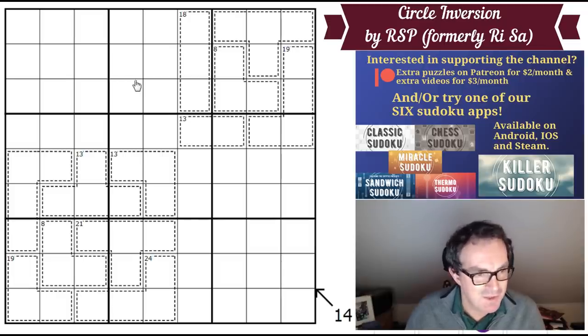He calls this one Circle Inversion. I don't know why. His email where he suggested we might like to try this on the channel says that this one is approachable. Now that is a loaded adjective, isn't it? We have to hope he means that in the Antony sense rather than in the Goodliffe sense. I'm sure he does, but what I have no doubt about is that we're in for a treat.